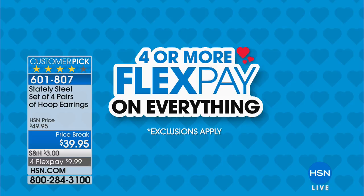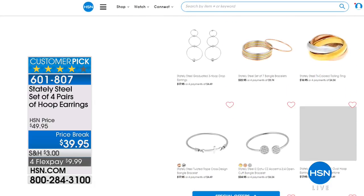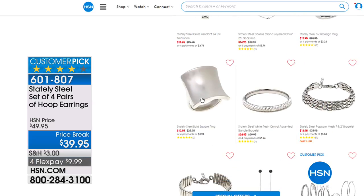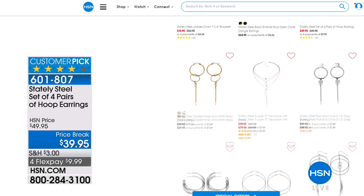Four flex pay or more on everything — one of the huge treats of this customer appreciation month finale. Hoops work with anything — from a bikini and tank top to a beautiful evening gown. Stately Steel gives incredible versatility and durability. I've had mine for years and never have to worry about tarnishing — they keep their beautiful luster and shine. Visit HSN.com for the full Stately Steel collection including bangles and rings. Coming right back with favorites from Curations.